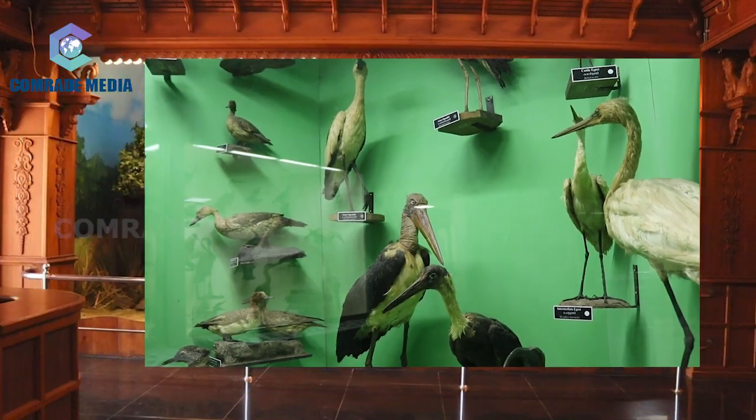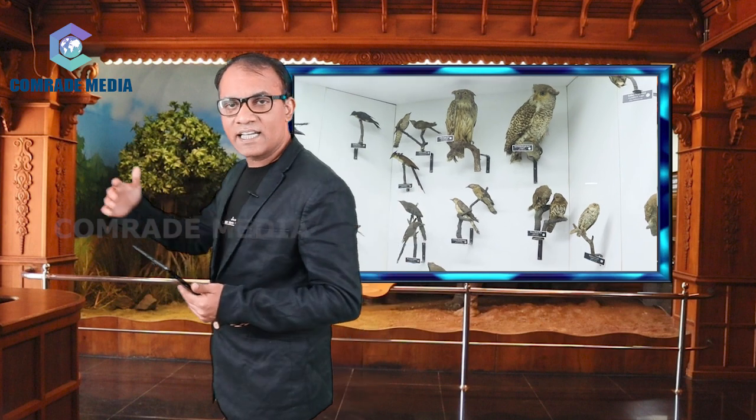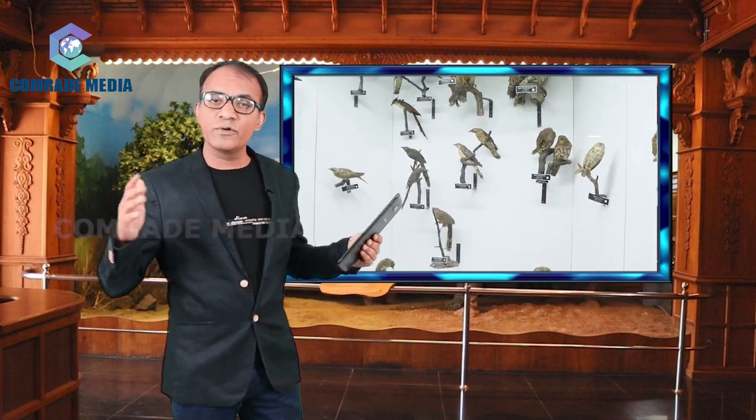The marsh birds are exhibited in a semi-habitat diorama and there are grey jungle fowl, red spur fowl, florican, moorhen, coy, bustard, crake, rain, etc. One habitat case is set apart for the display of birds usually seen in and around Thiruvananthapuram.